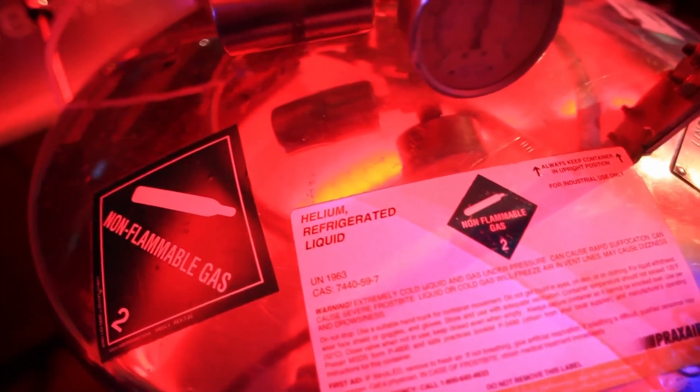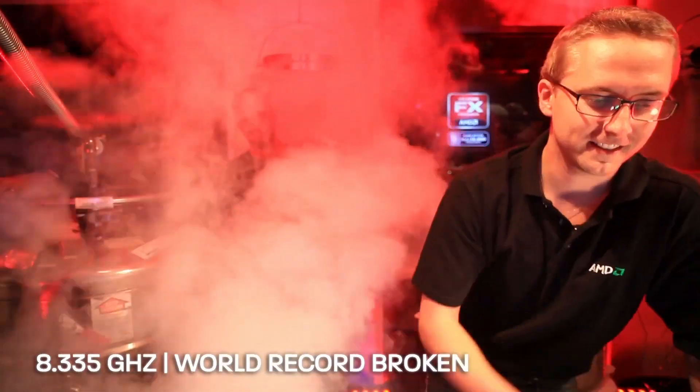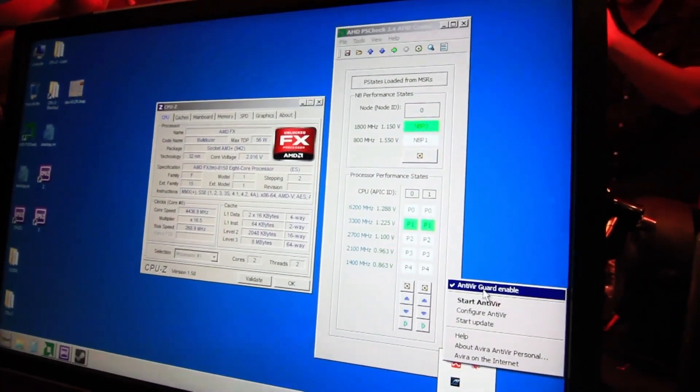8 gigahertz. When we switch over to helium, the base temperature has usually been between negative 220 and 230. We hit 8,335 megahertz — that was the highest CPU frequency ever. And we had the virus scanner enabled.